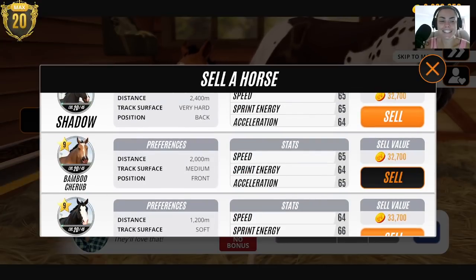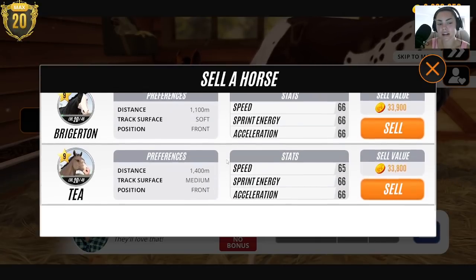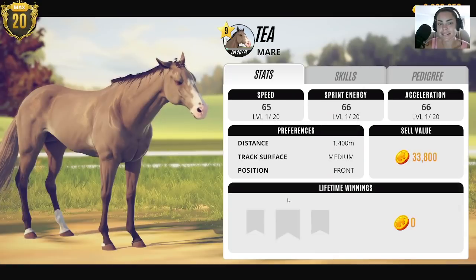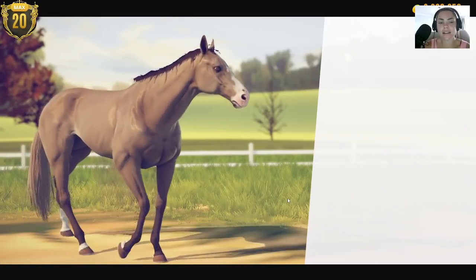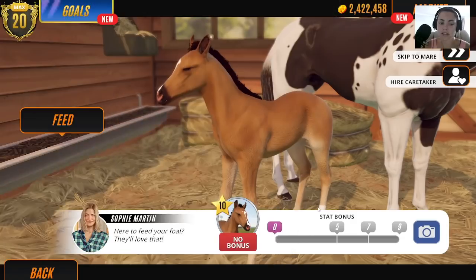What do I do, guys? Bamboo Cherub — I want to sell her but she has a foal. We're going to have to sell Duck or Tea. I think Duck looks more black than Tea, in a weird way. You guys are like 'that's a bay dilute' — it looks black to me. I think it looks like a dilution of black.